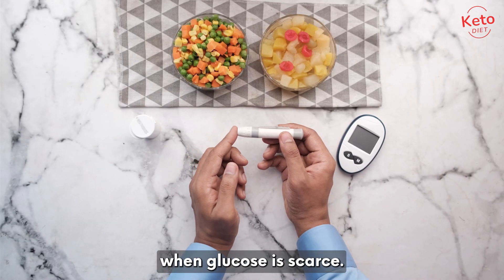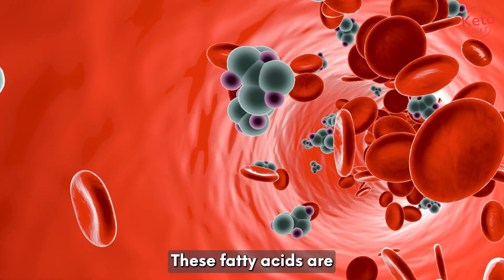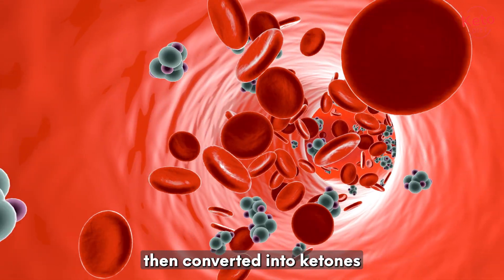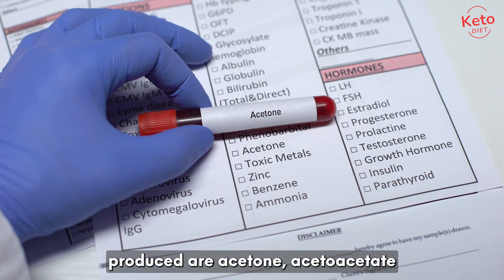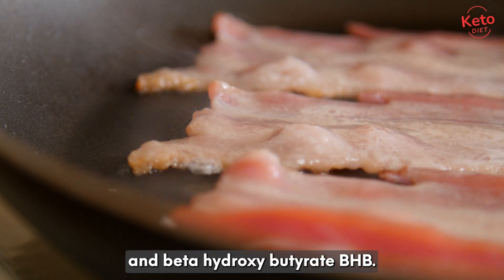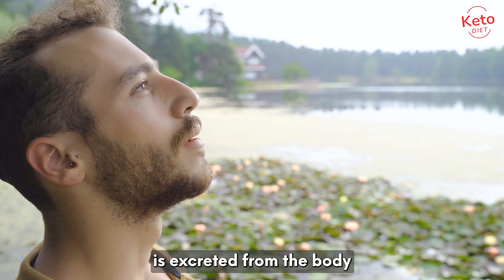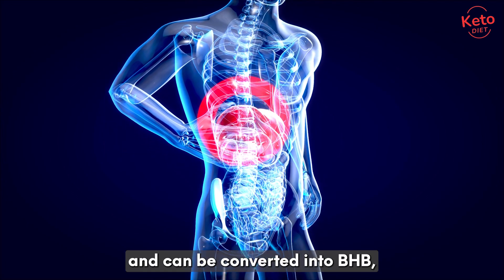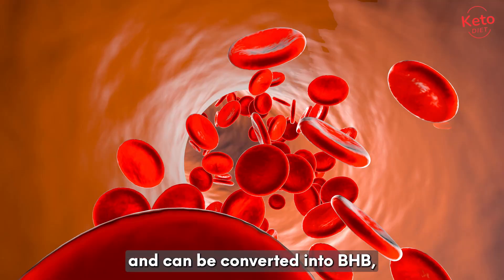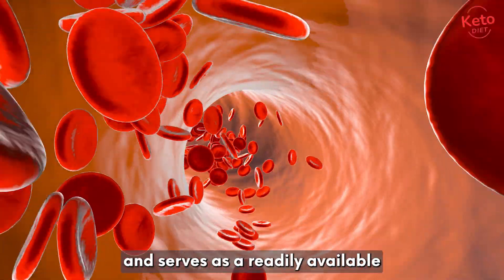When glucose is scarce, the liver breaks down fats into molecules called fatty acids. These fatty acids are then converted into ketones through a process called ketogenesis. The three main types of ketones produced are acetone, acetoacetate, and beta-hydroxybutyrate, or BHB. Acetone is the simplest ketone and is excreted from the body through breath and urine. Acetoacetate is produced in the liver and can be converted into BHB, which is the most abundant ketone in the bloodstream and serves as a readily available source of energy.